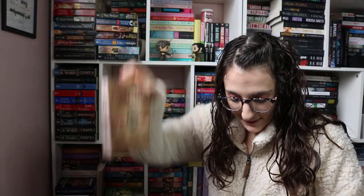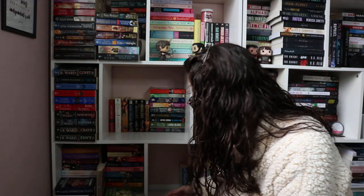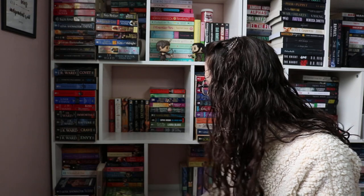Now let's see my massive Eloisa James collection — counting them out, I have seventeen Eloisa James books, and a lot of them are signed because I got to meet her. I owned about ten when I met her. I also own a lot of Vicki Dreyling, some Lindsay Sands, and I have some Elizabeth Hoyt — I really do love Elizabeth Hoyt's books.